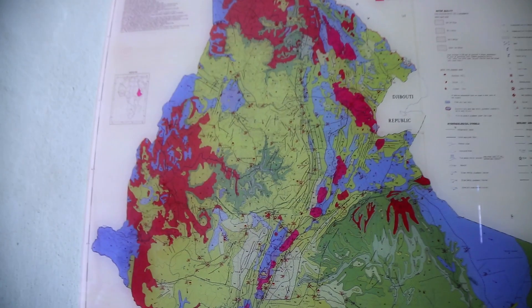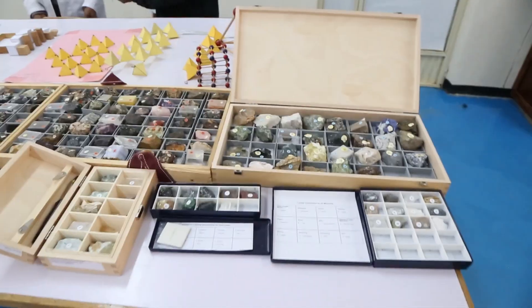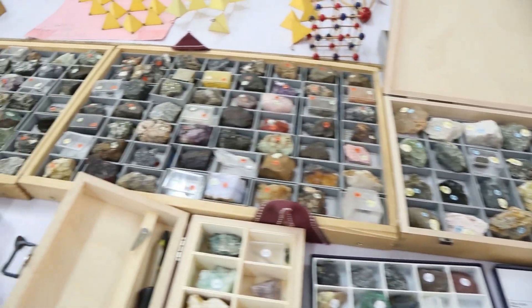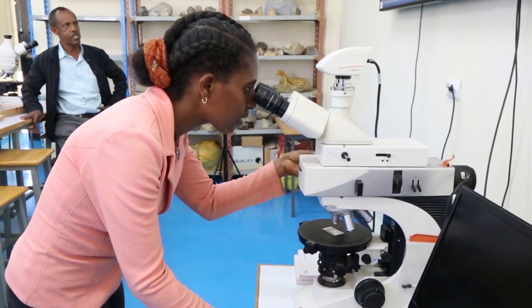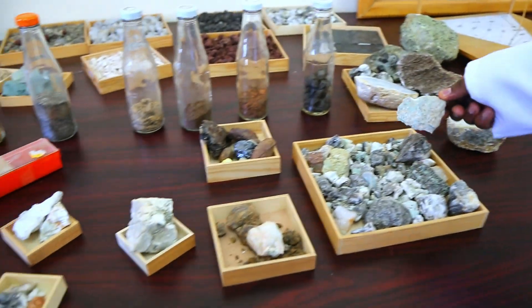The Geology Laboratory at Addis Abeba Science and Technology University is a well-equipped facility supporting research and practical learning in geology. It focuses on paleoanthropology, sedimentary petrology, crystallography, mineralogy, and geological mapping.